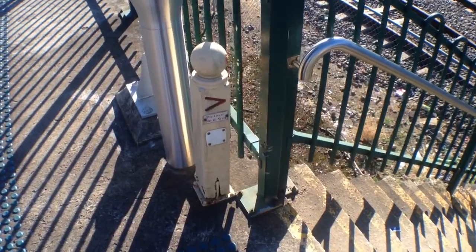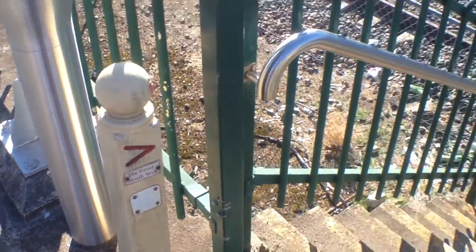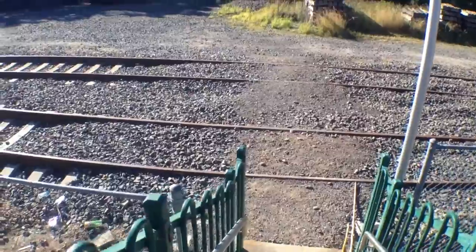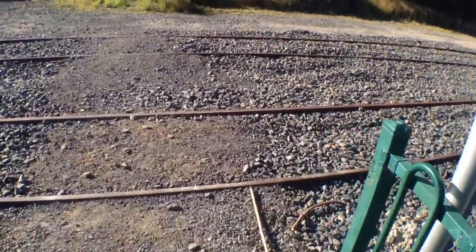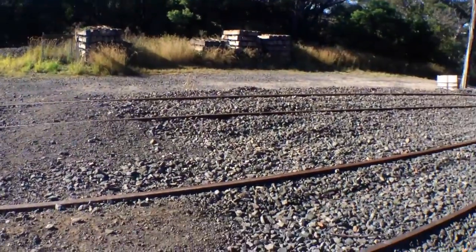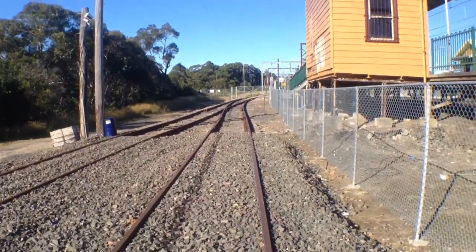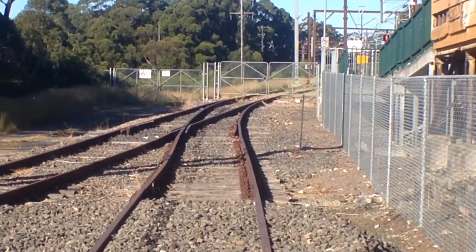There's a staircase here down to some train tracks and it says the Great North Walk, so let's have a little look. Hopefully you're actually allowed down here — I don't see why not. There's no gate, and no trains because the track ends just up that way, and there's a gate up there so I don't think any trains are going to come through.